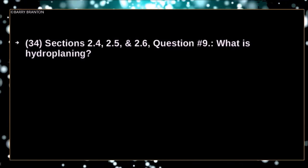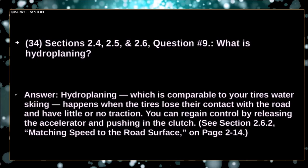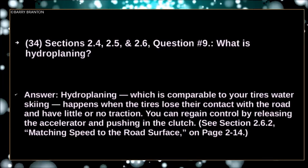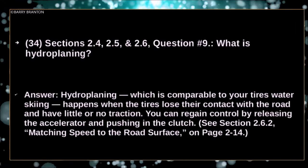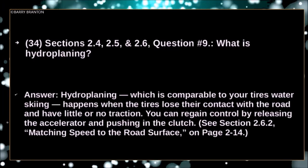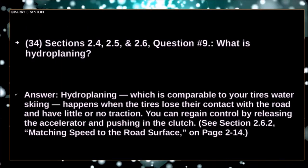What is hydroplaning? Hydroplaning — which is comparable to your tires water skiing — happens when the tires lose their contact with the road and have little or no traction. You can regain control by releasing the accelerator and pushing in the clutch.